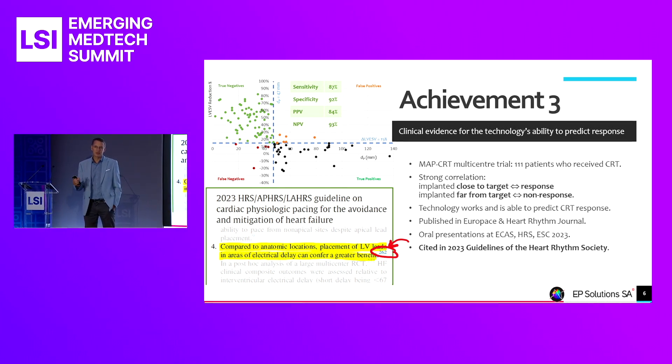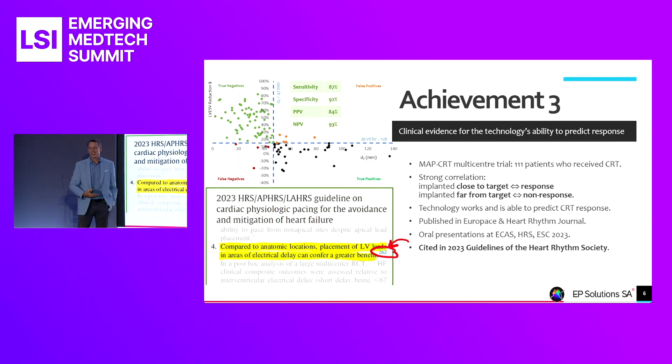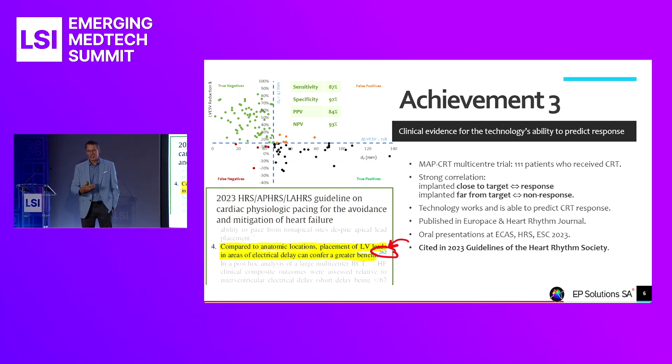We know our technology works for CRT, and we've presented our results at several congresses this year. Our Europace paper was cited in the latest edition of the guidelines of the American Heart Rhythm Society with an introductory statement to a section — one sentence that we believe will change the way CRT is administered in the future.